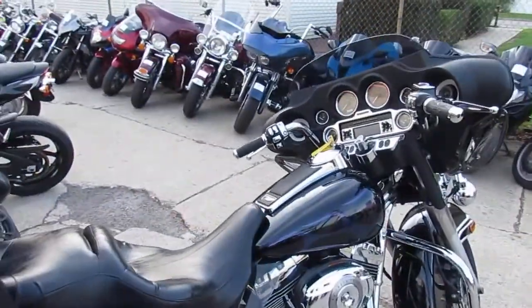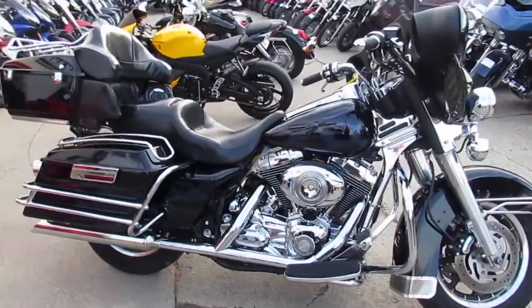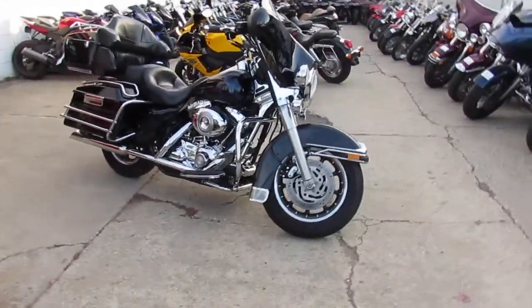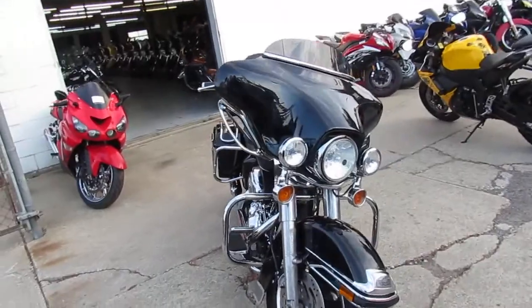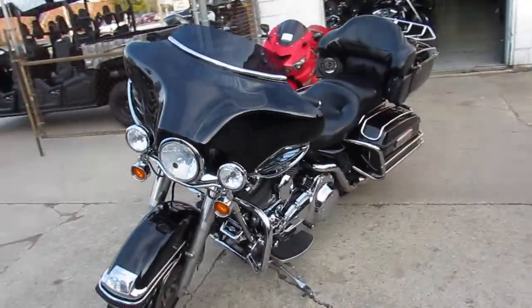We've got a super nice one here. It's a 2007 Harley-Davidson Electraglide Classic. This bike's only got 24,425 miles. It's super clean, low mileage Electraglide. Comes in pearl cobalt with ghost flames, tons of chrome. Vance and Hines exhaust makes this Harley sound as cool as it looks. Turn heads everywhere you go.